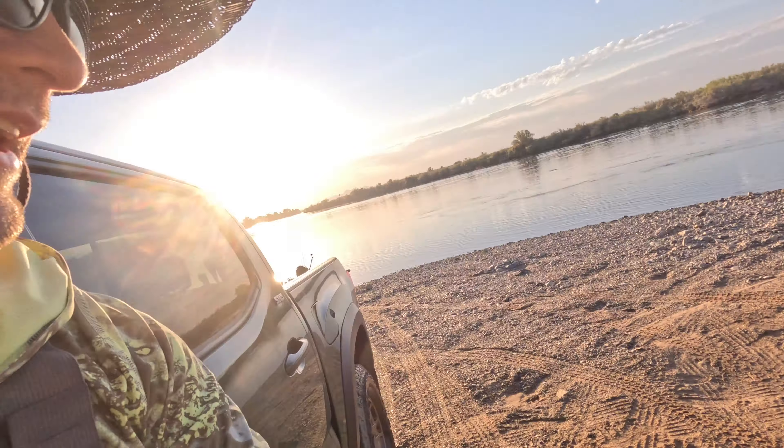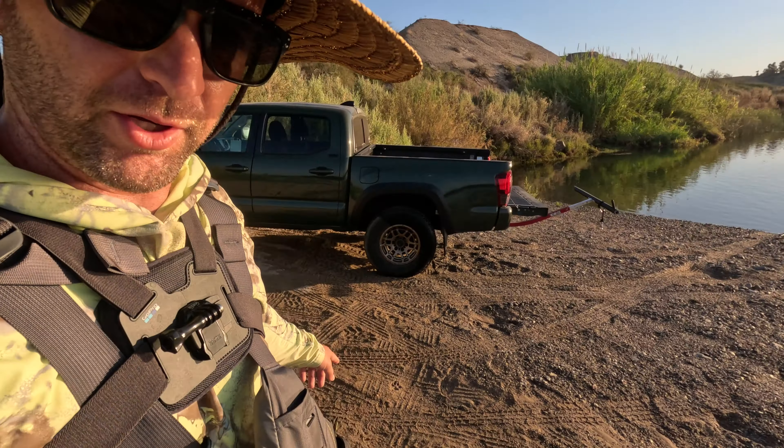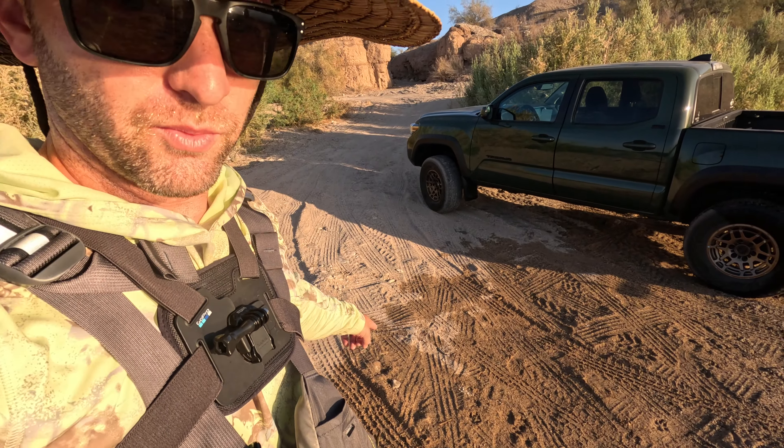What's up guys, back at it. Pulled the truck up a little bit — the water line reached all the way to the road last night. Pulled it up just in case they open up all the doors in the dam, so I still have a truck. Just jump in the kayak and get this thing going.